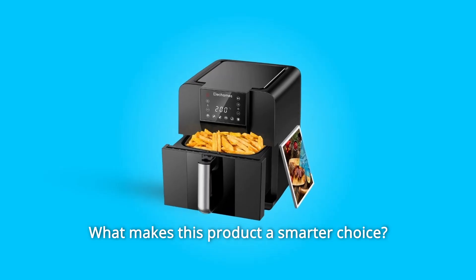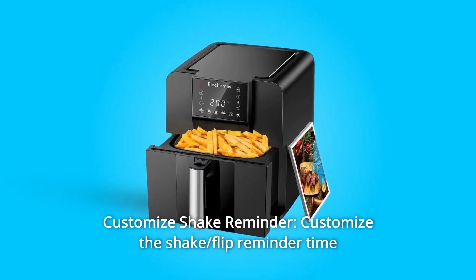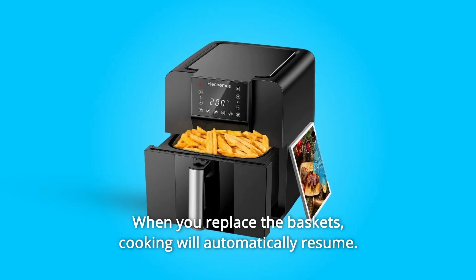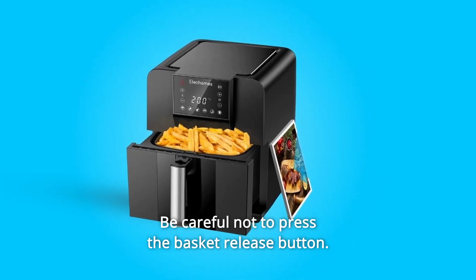What makes this product a smarter choice? Number 1: Customize Shake Reminder. Customize the shake and flip reminder time, which helps ensure an even fry. When you replace the baskets, cooking will automatically resume. Be careful not to press the basket release button.